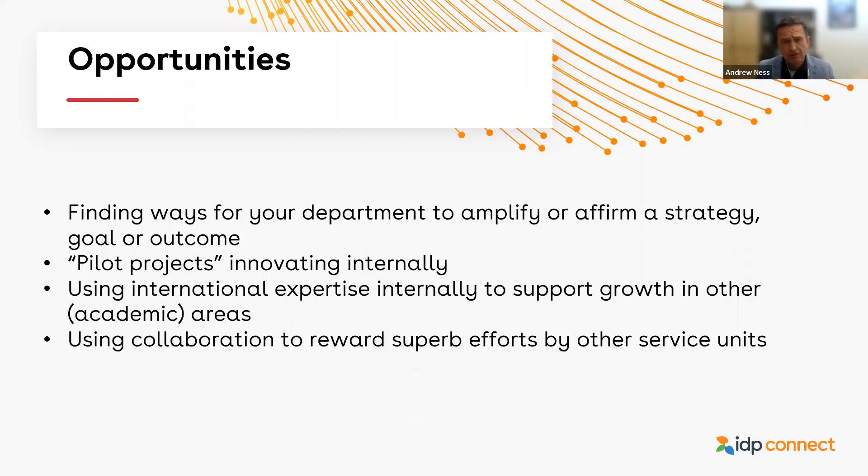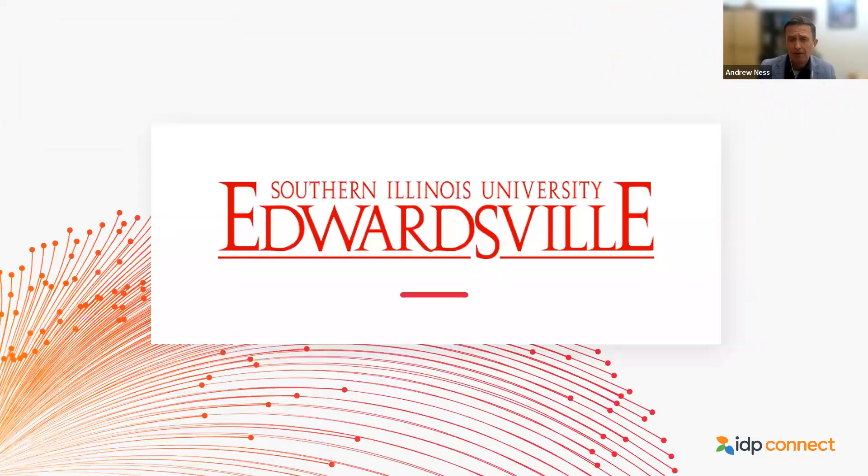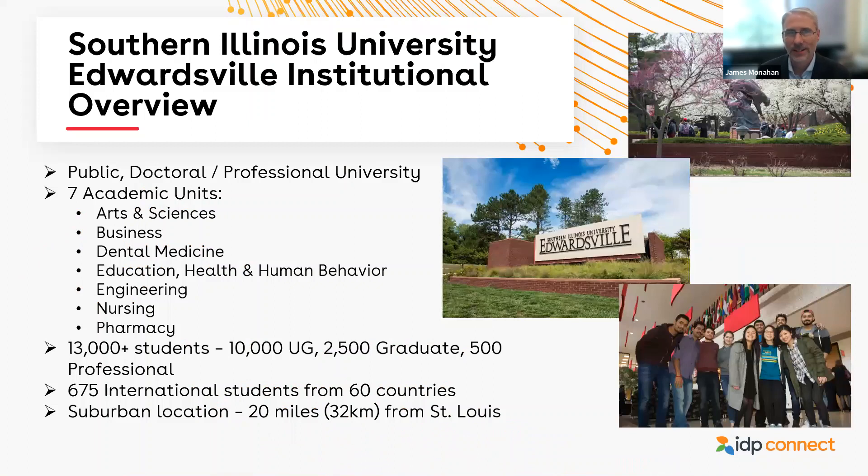I'm looking forward to the discussion, but before we have that, happy to welcome my colleague James Monahan from SIU at Edwardsville. Thanks, Andrew. My name is James Monahan and I'm the Director of Graduate and International Admissions at Southern Illinois University Edwardsville, or SIUE. A little background about SIUE: we are what's considered a doctoral professional university — we do have some doctoral programs, but most are at the professional level, such as our PharmD program and dental medicine.